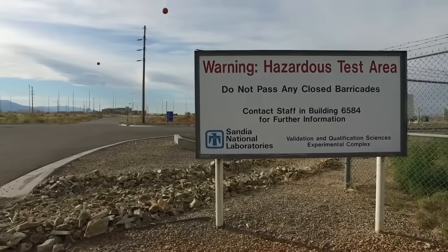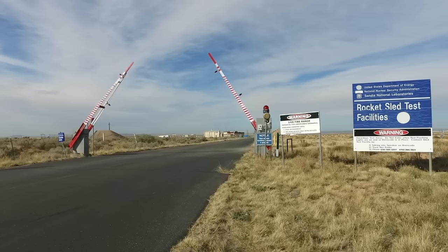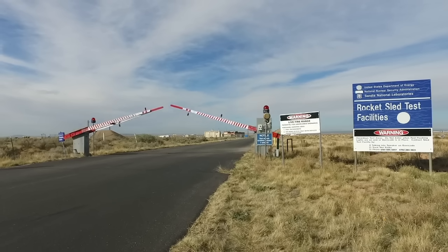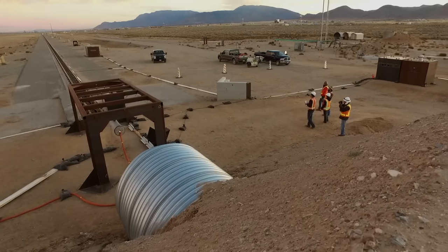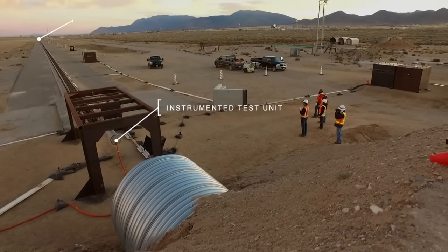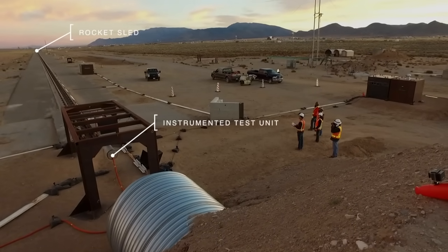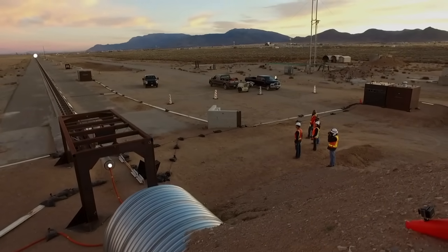To ensure the safety, security, and reliability of the United States nuclear weapons stockpile, Sandia National Laboratories conducts extensive modeling and full-scale testing. This video shows one of the many tests Sandia conducts using an inert unit to ensure our nation's nuclear weapons are safe, secure, and reliable.